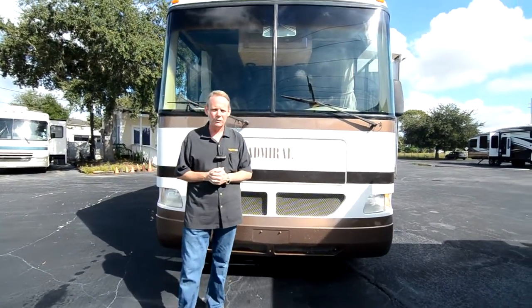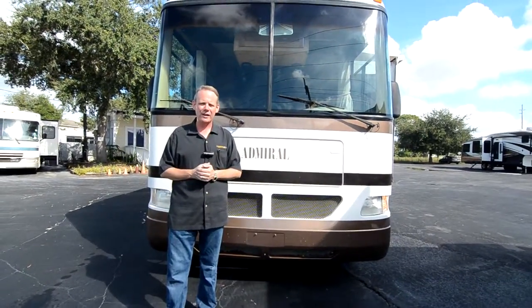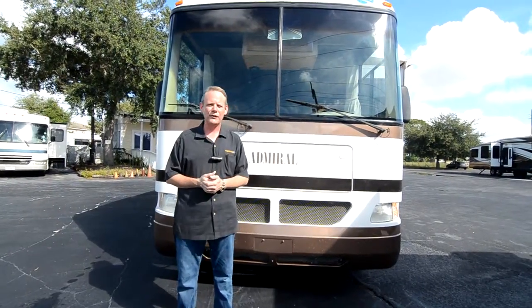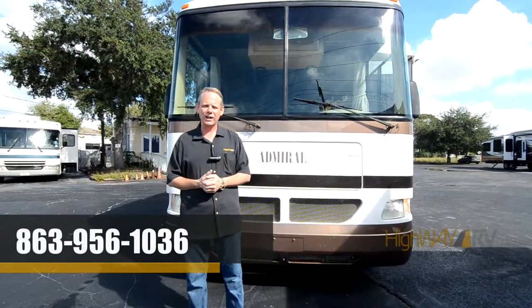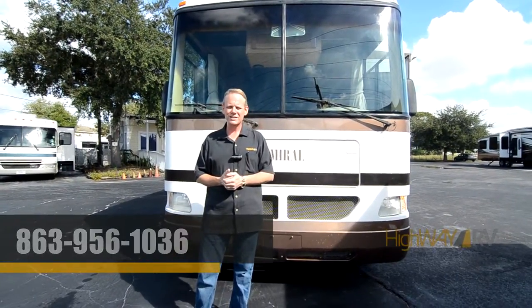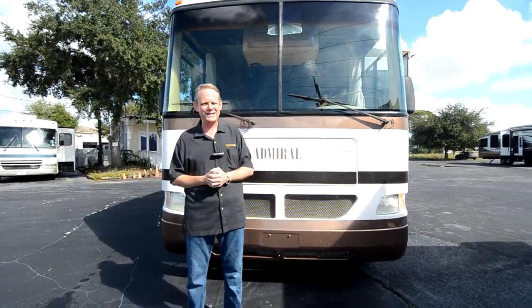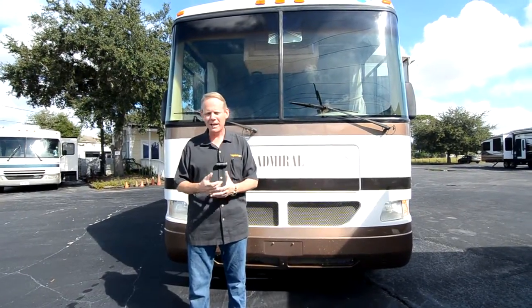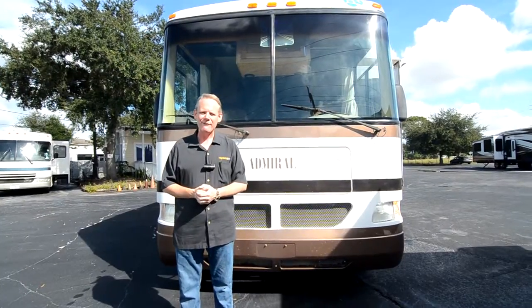We're doing these videos so that you know not only the good parts, but any flaws. That's basically the outside of the coach. I hope this video has been helpful for you. If you have any questions, please feel free to call us at Highway RV — our number is 863-956-1036. My name's Brian, but whoever answers the phone will be glad to help you. I appreciate you taking the time to watch the video. Have a great day and God bless.